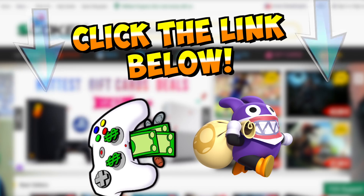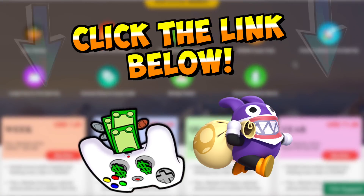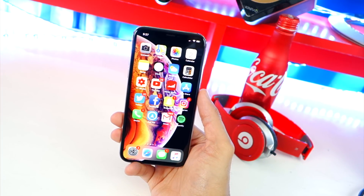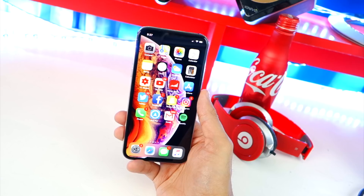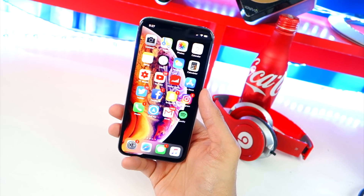I would highly recommend checking out SCD Key — go and use my link down below in the description. There are some AAA games coming out that I'm super excited for, so you want to keep this website in mind. Huge thanks to SCD Key for sponsoring this video — that really helps out the channel, your support just means a lot and keeps the videos coming.